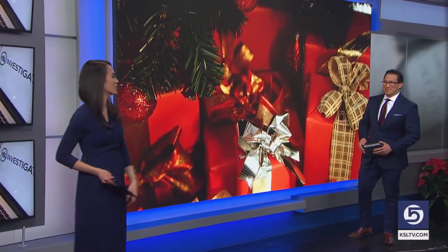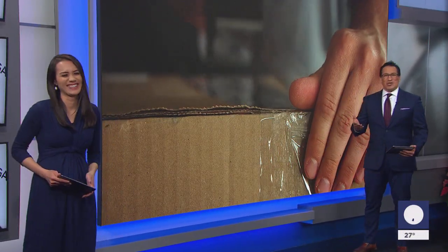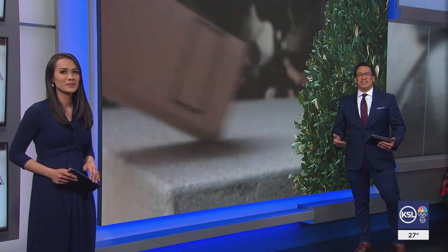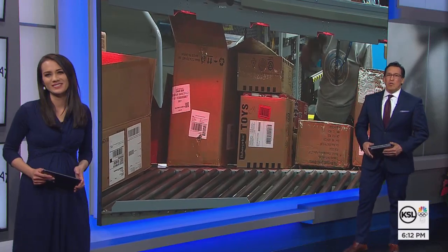Christmas Day has come and gone, so now it's time for the next seasonal tradition — returning the unwanted gifts. A consumer study finds that 42% of people plan to return at least some gifts, so we asked KSL consumer investigator Matt Gephardt how we can ensure a return goes very smoothly.